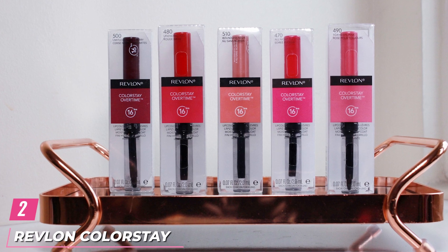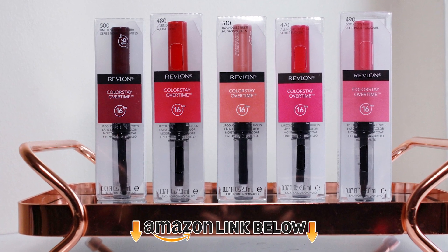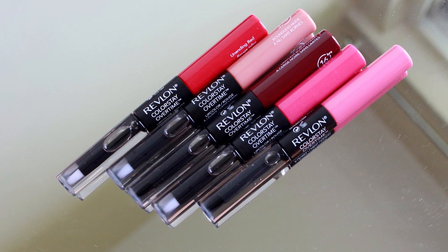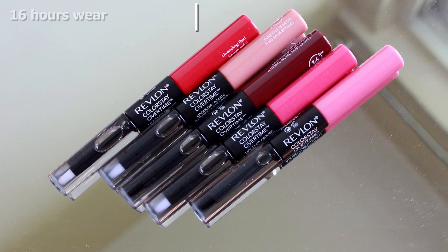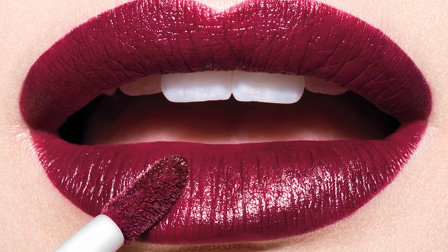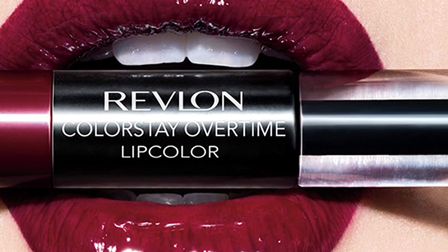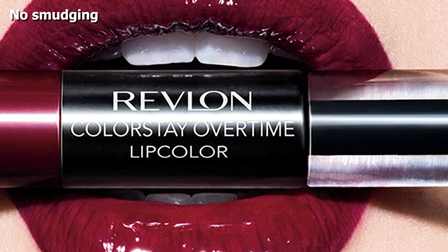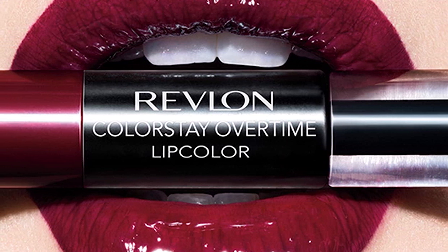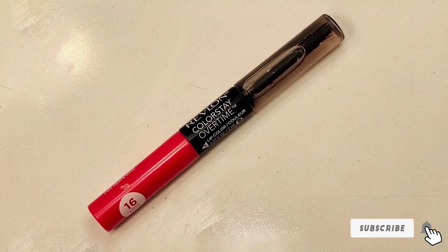Moving on to number 2 with Revlon Colorstay Overtime Lip Color. This drugstore liquid lipstick comes in a range of 30 vivid colors from pinks and bold reds to natural-looking nudes and browns. You don't need to worry about touch-ups as this long-wear lipstick lasts for up to 16 hours and stays intact without smudging, bleeding, or feathering. It contains antioxidant vitamin E, soy extract, and chamomile extract, all of which are extremely moisturizing. This dual-ended lipstick is transfer-proof and kiss-proof — one end has the plush liquid lipstick and the other is loaded with a clear lip gloss that acts as a top coat for a slick look.